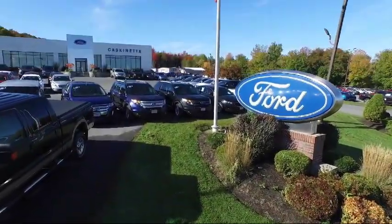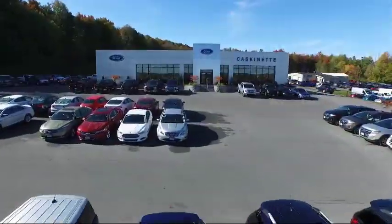Welcome to Cascanet Ford, and here's a look at another one of our new Fords from our extensive inventory.